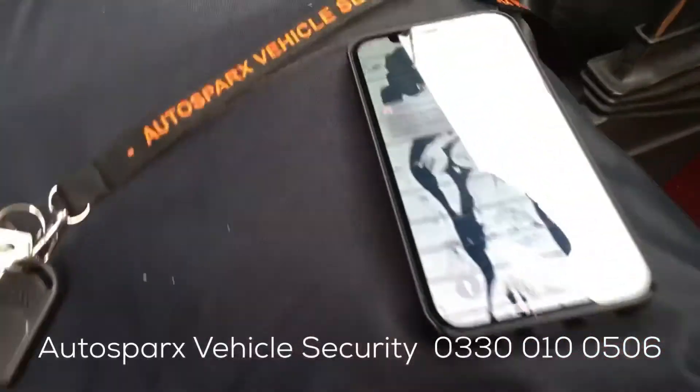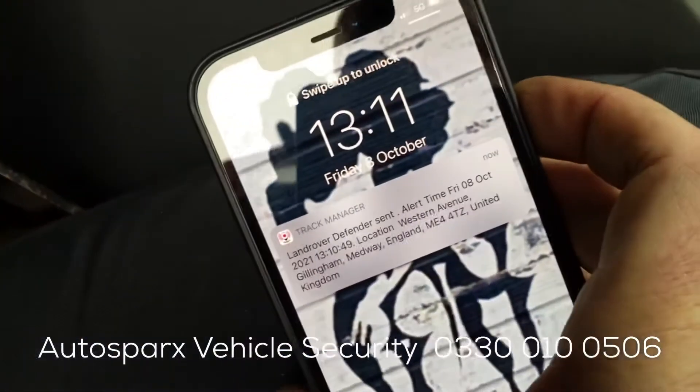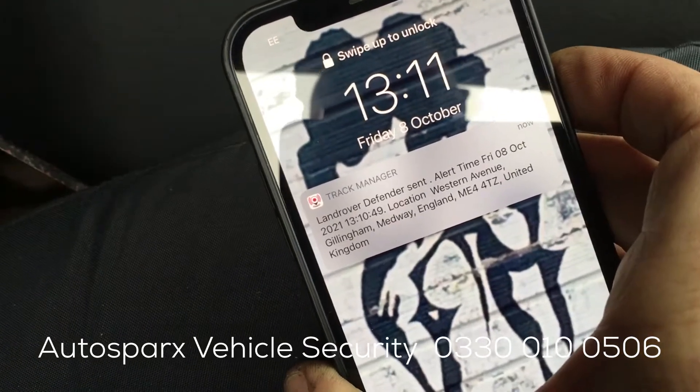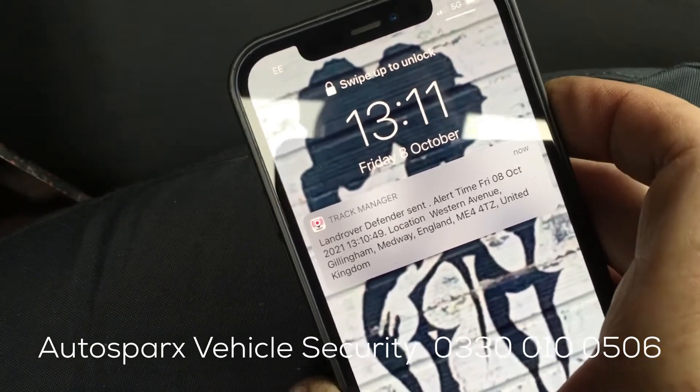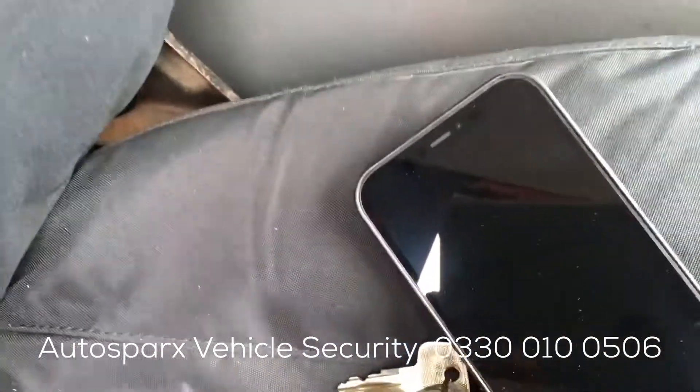That's quite loud. As soon as the alarm's triggered, you get a notification on your smartphone giving you the location of the vehicle, time, date, etc. Gives you an idea if you can't hear your alarm from wherever you may be — at least you get a notification that it's going off and you can hope to do something about it.